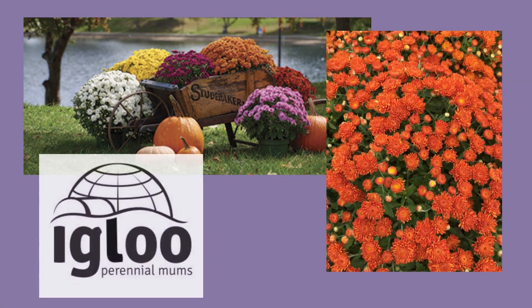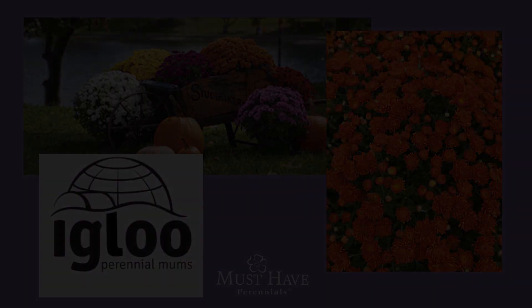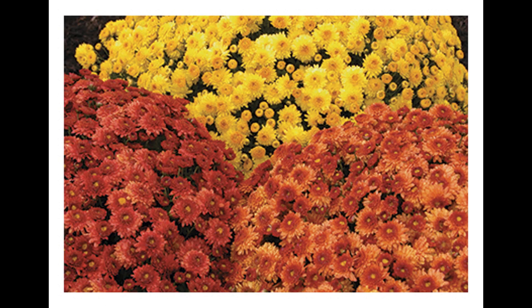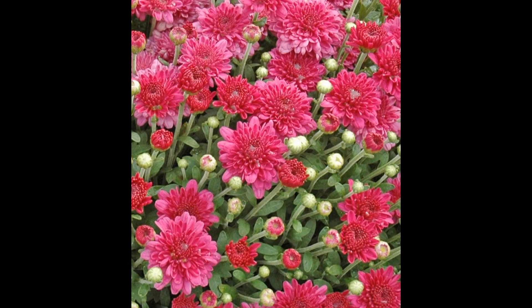Hi there, I'm Jason Tabor, the digital marketing manager at Must-Have Perennials, and I'd like to talk to you about Igloo Mums. Igloo Mums are our line of hardy perennial garden dendranthema. Unlike florist mums, which typically show up on grocery store and garden center shelves each fall, Igloo Mums return every year to add late season color to beds.